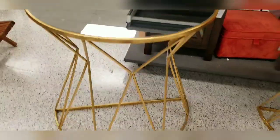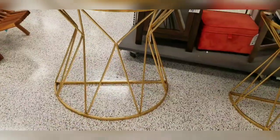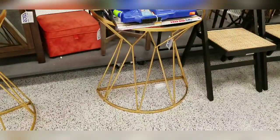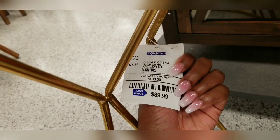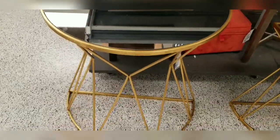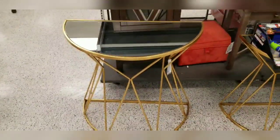I found this entryway table and I love the shape of it — it's really nice for an entryway, very lightweight and easy to move around. They had a second one on the side as well. It's very affordable at $89, just call it $90. I just love it and wanted to show you it.